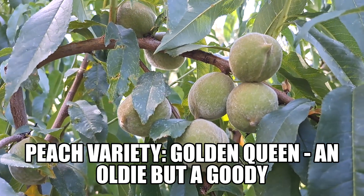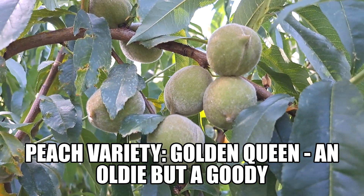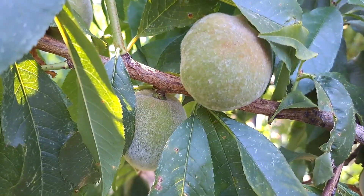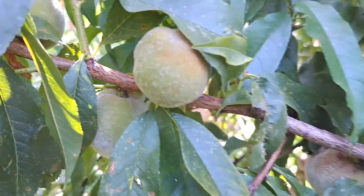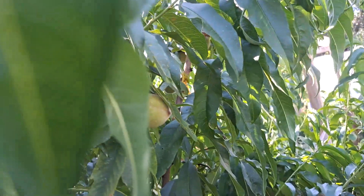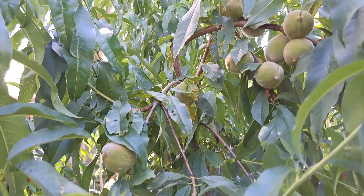The Golden Queen peaches are coming in slowly, but they always do — they're the last peaches of the season. If you're not familiar with them, they're your classic golden tinned peach that you probably had when you were a kid. I love them for their firmness and particularly their flavor, which I actually think is quite unique for a peach.